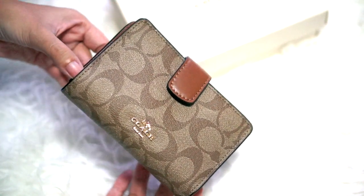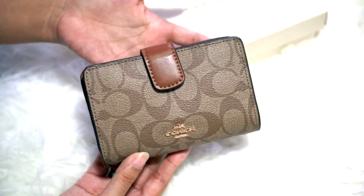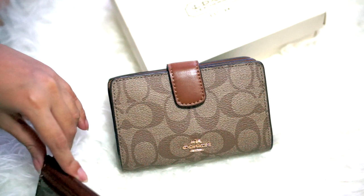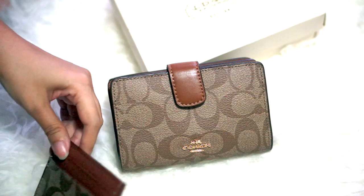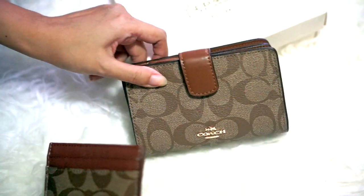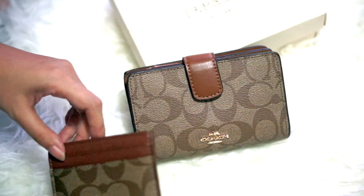So if you're like me and hunting for a smaller wallet, and wondering about the Coach corner zip wallet — this is it. I also thought I'd need a card holder to fit into my even smaller bags, like my Louis Vuitton mini pochette. But my clutch is so small I don't think this wallet would even fit in there.